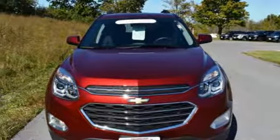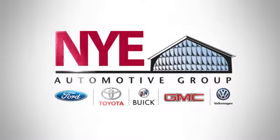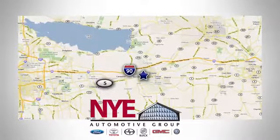Experience a new level with this Equinox today. The Nye Automotive Group has been the premier dealership in Oneida for vehicle sales and service for over 40 years. We are conveniently located on Route 5 in Oneida.